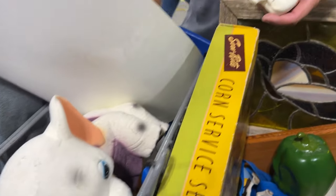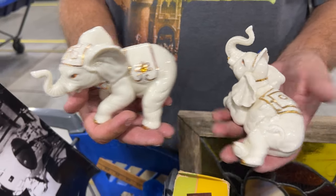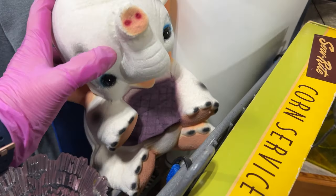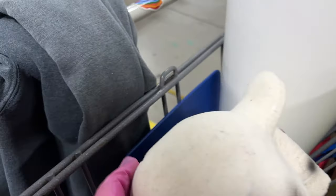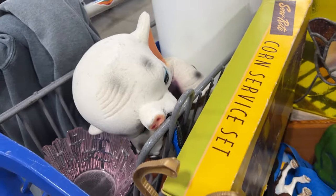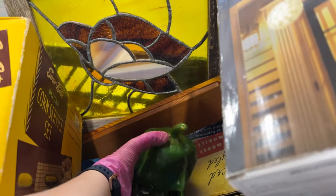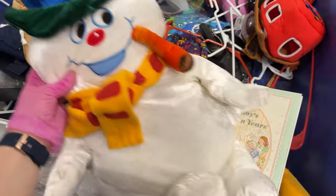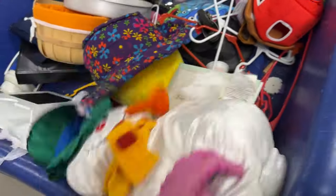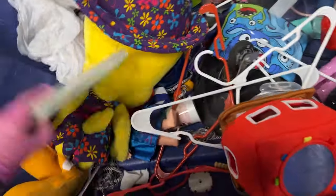Oh, you got two elephants today. Beautiful. This one looks like a very old one. That's cool — that's like a little piggy bank. That's pretty neat. And I like your pepper — look, you got a green pepper. That looks like a skull. Oh look at this. Frosty! Frosty the snowman. Somebody put that back.